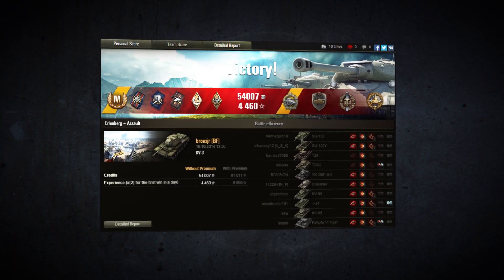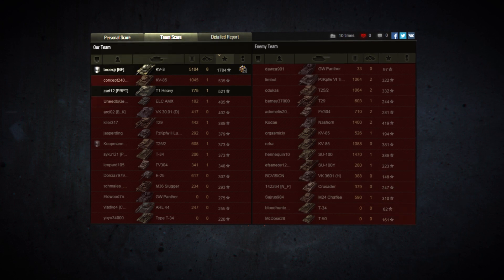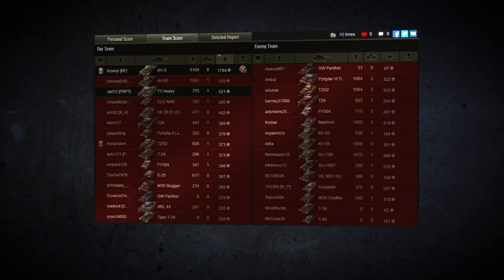That was amazing! Nobody could cross the bridge and live. Ace Tanker, Steel Wall, 8 kills, and now our Defender of the Week award. Congratulations!